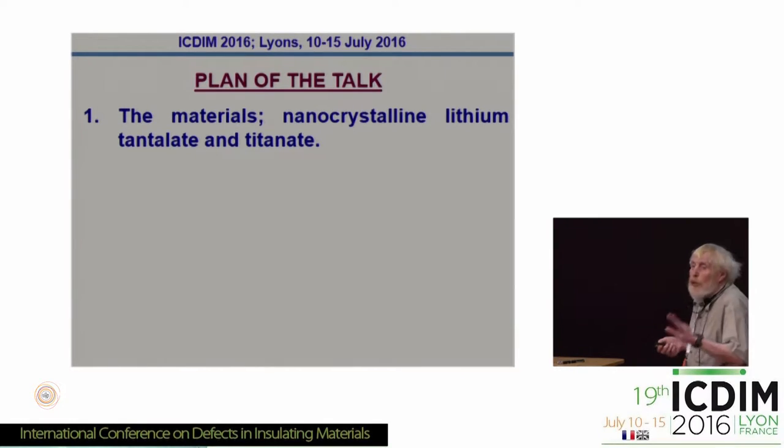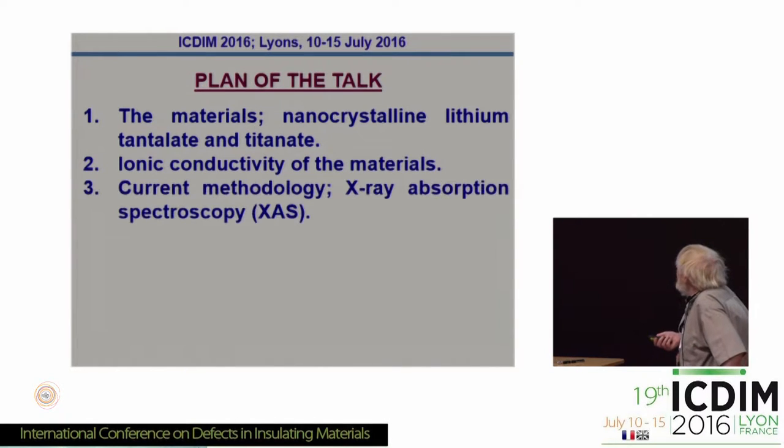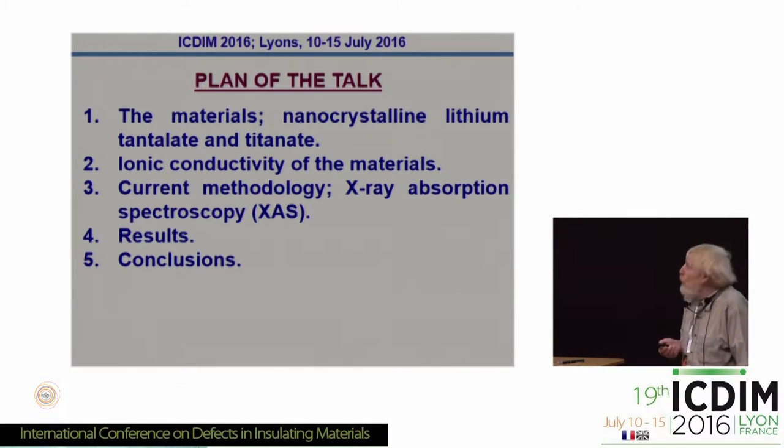So what I'm going to do is say a little bit about the materials — they're nanocrystalline lithium niobate, lithium tantalate, and titanate, prepared by ball milling. I'll talk about the ionic conductivity; these were measurements done in Hanover and Graz. A little bit about the methodology — X-ray absorption spectroscopy, very briefly because there's already been a lot of mention of that technique in this meeting. I'll give you the results and tell you about the conclusions. So these materials are interesting.